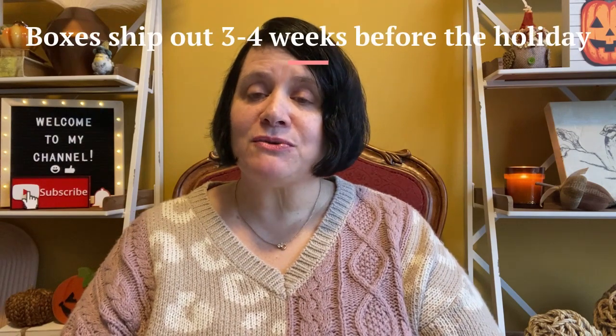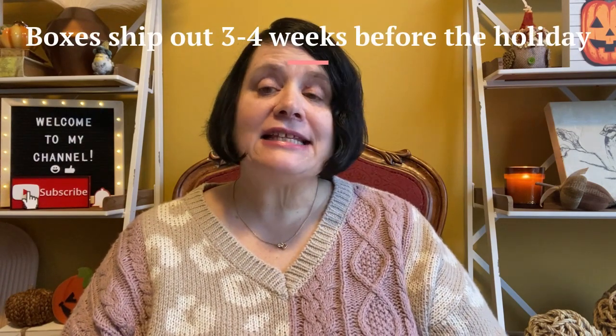They have a Valentine's box, a St. Patrick's Day box, an Easter or Passover box — you can pick which one you want. They also have a 4th of July box, a Halloween box, a Thanksgiving box (that's this one), and then a Christmas or Hanukkah box — again, your choice. It's $79.99.